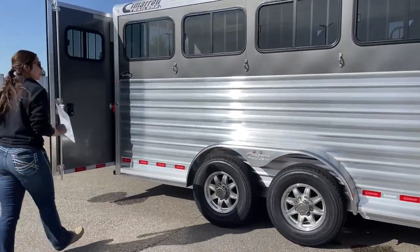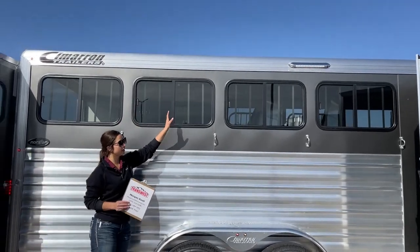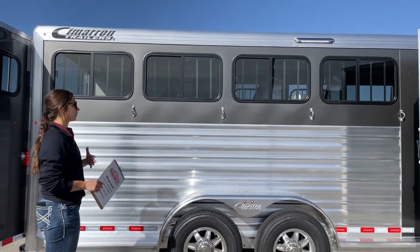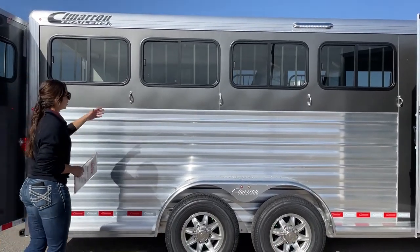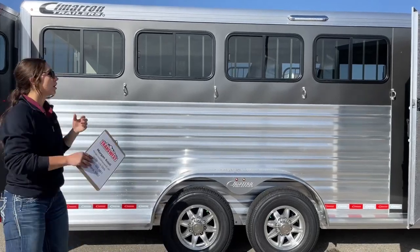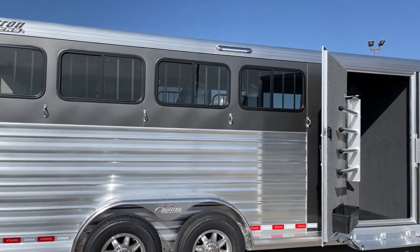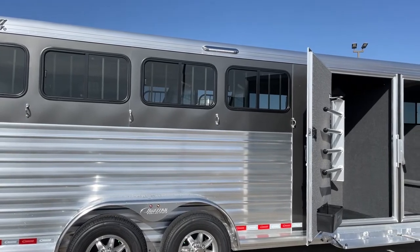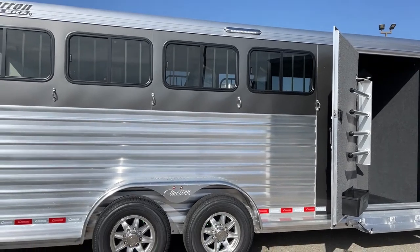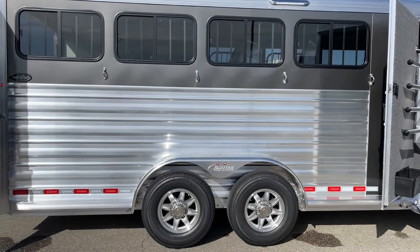Coming over here on the hip side of the trailer, we've got our bus windows. These open up partway or all the way down, so you pick and choose how much airflow you want going through the trailer. We've got four ties as well. Up above, you'll see an LED light — that's a 16-inch light. In the dark they are so bright. It is so nice to have when you're utilizing the trailer in the dark, just having that light to be able to see. Helps out big time.